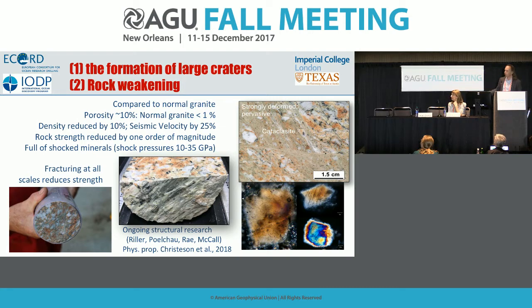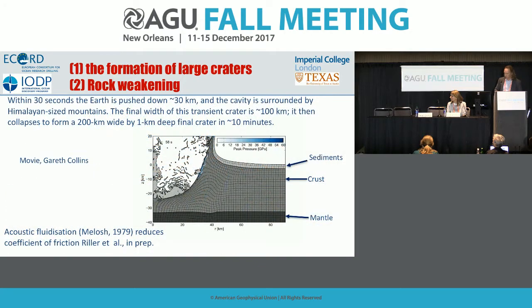An upcoming paper by Ulrich Riller addresses the mechanism by which these rocks are physically weakened. These granites have a 10 percent porosity — literally 10 percent fluid, not rock — versus about 1 percent for normal granite. Density is reduced by about 10 percent, wave speed through the rocks by about 25 percent, and rock strength by a whole order of magnitude. Those results are in a paper led by Gail Christesen submitted to Earth and Planetary Science Letters.